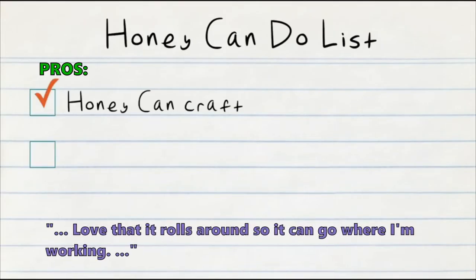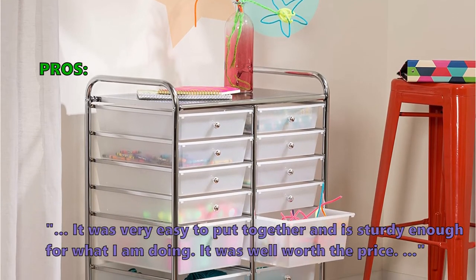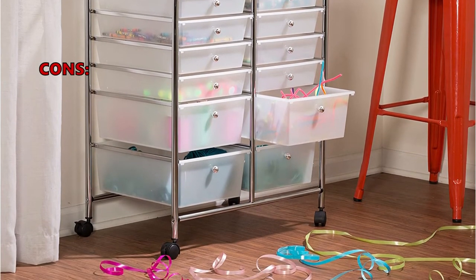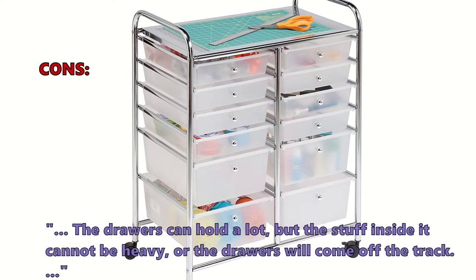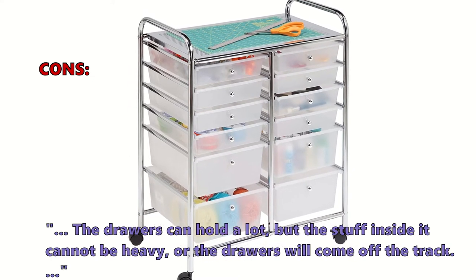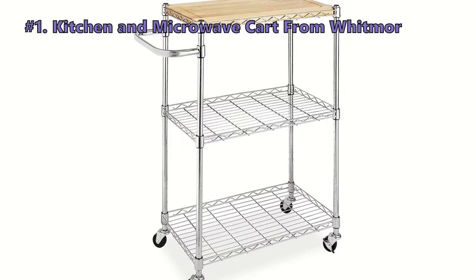Customers who bought this liked that it rolls around and can go where they're working, was very easy to put together, and is sturdy enough for the price. Only a few customers had problems: the drawers can hold a lot but cannot hold heavy items or they'll come off the track. One customer noted it was wobbly and not sturdy when used behind a desk in a classroom.